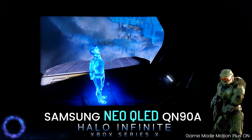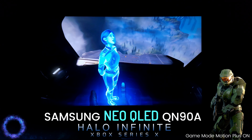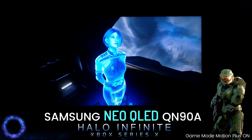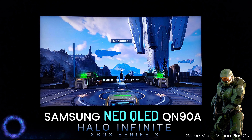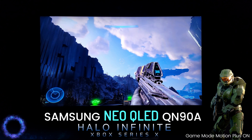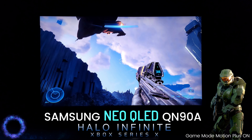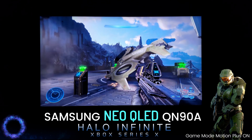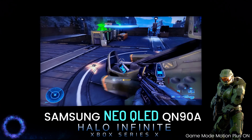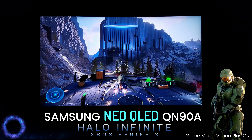I was created to lock down Cortana, but I don't know why. What did she do that was so wrong? Order received. Stand by. The answer is somewhere on Zeta Halo.